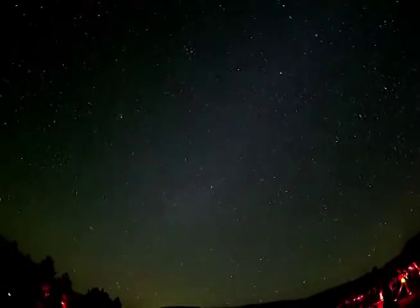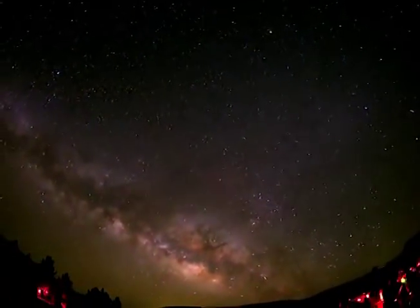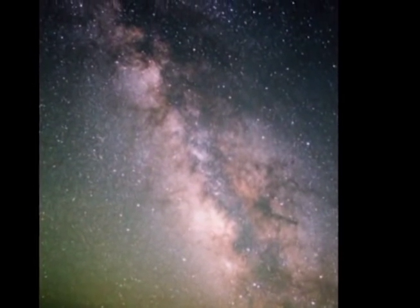Have you ever looked up into the sky at night and seen the Milky Way? Chances are, you haven't. Two-thirds of people living in the United States can't see the Milky Way with the naked eye because they are affected by light pollution.